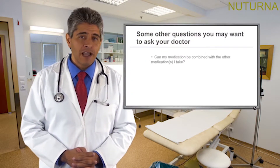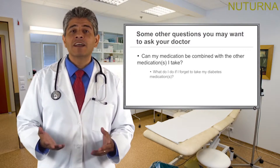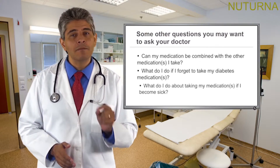Some other questions you may want to ask your doctor about diabetes medication you are taking include: Can my medication be combined with other medication I take? What do I do if I forget to take my diabetes medication? And what do I do about taking my medication if I become sick?